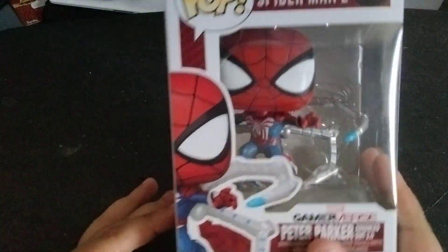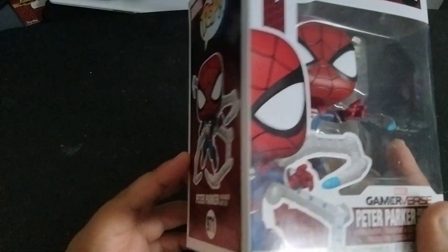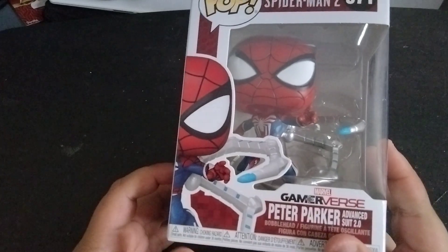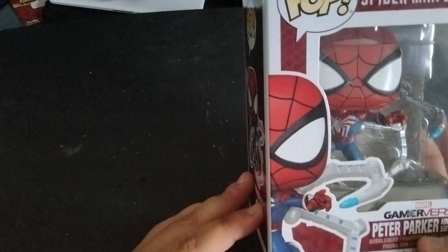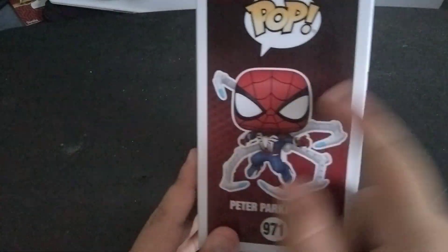Here we got the box. It's part of the Marvel Gameverse line of Funko Pops. We got the picture of the pop right there. Inside the box we get the full picture of the pop.